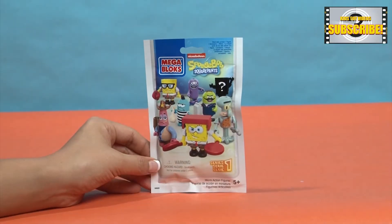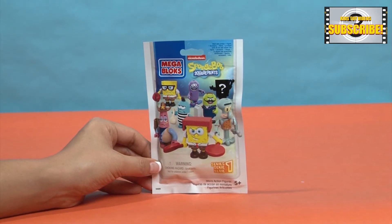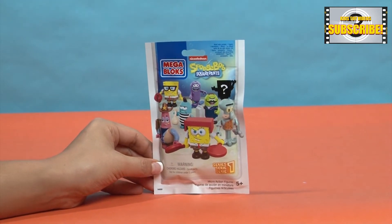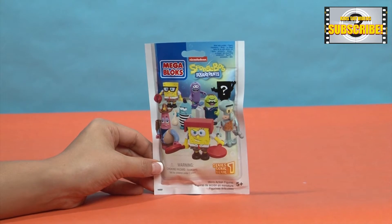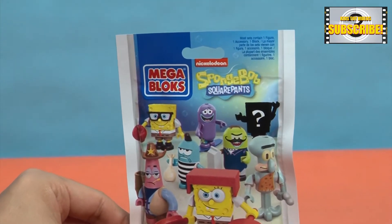Hi everyone and welcome to another episode of Kids' Toy Videos. Today we have a Spongebob Squarepants Series 1 Mystery Bag by Megablocks.